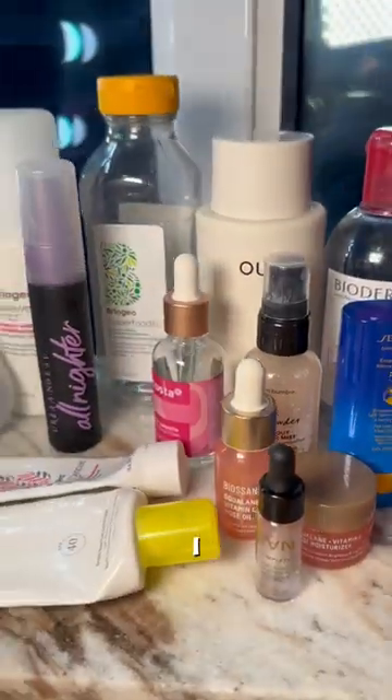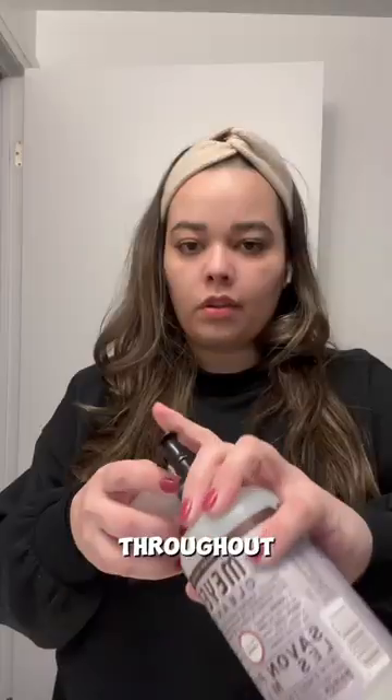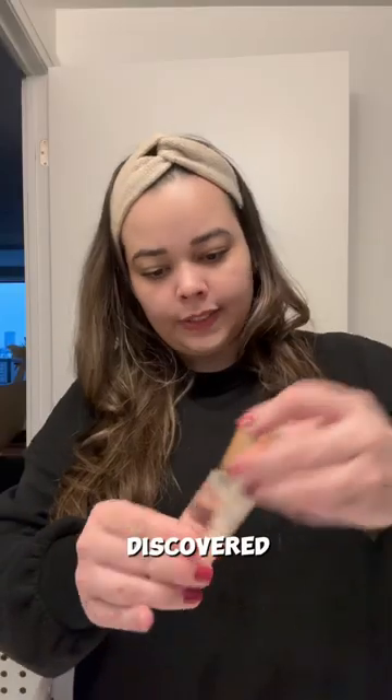Hey, come with me to recycle my beauty empties at Sephora. I don't know about you, but I can accumulate lots and lots of beauty waste throughout the year. Trying to be more sustainable, I did some digging around and discovered beauty repurpose bins at Sephora.